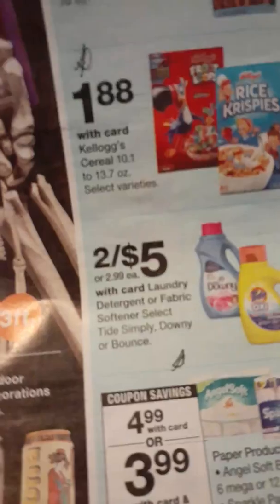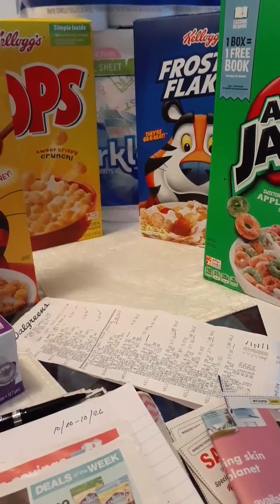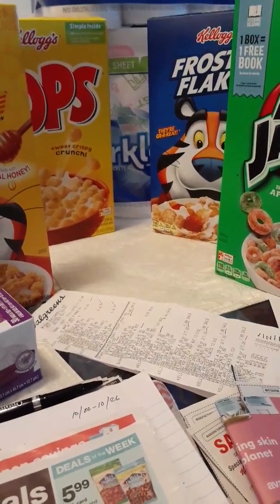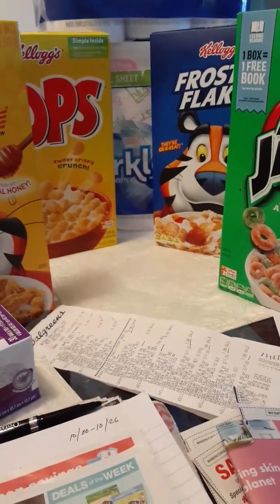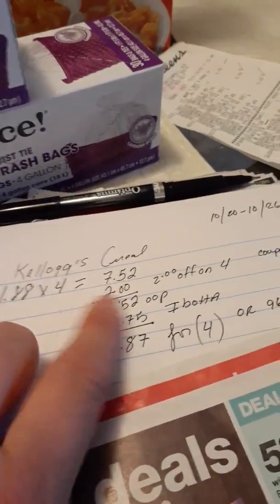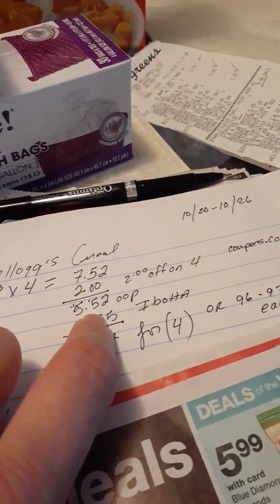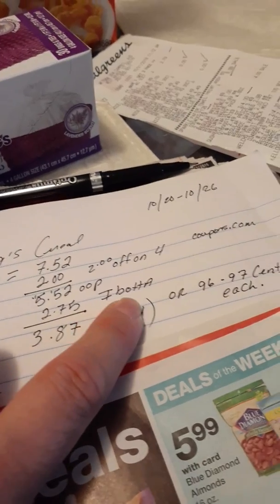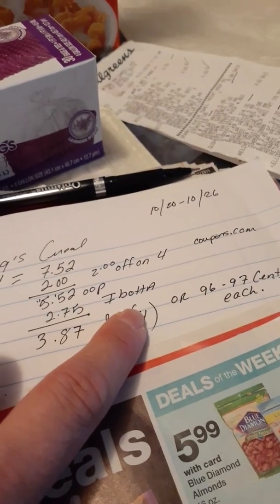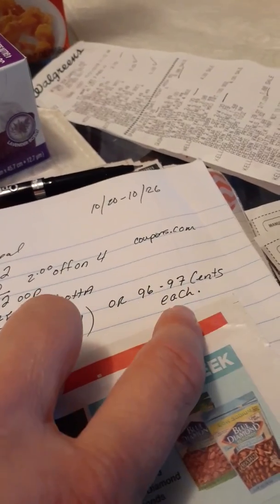At Walgreens I made a deal on cereal — it was $1.88, so I picked up four boxes because I had a $2 off coupon from Coupons.com. I printed it out a few weeks ago. I used the $2 off on four boxes — they were $7.52 total. The coupon brought it down to $5.52 out of pocket, but then ibotta gave me $2.75 for the cereal.